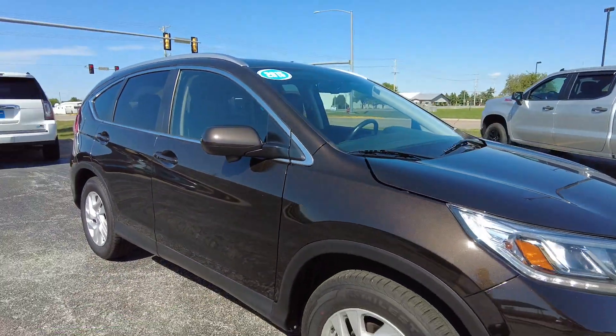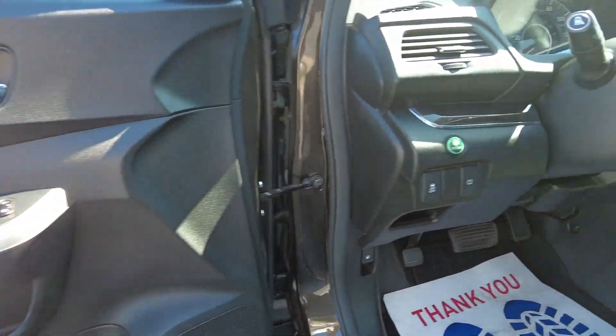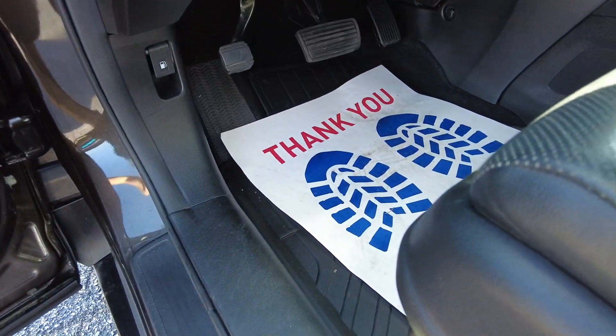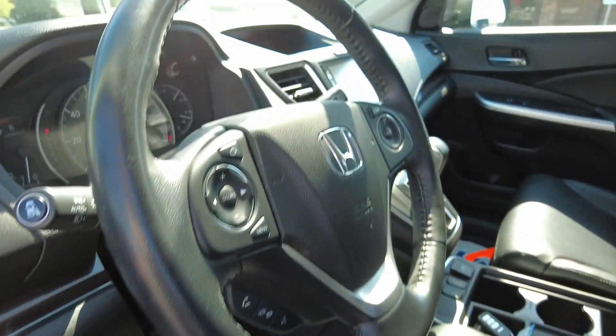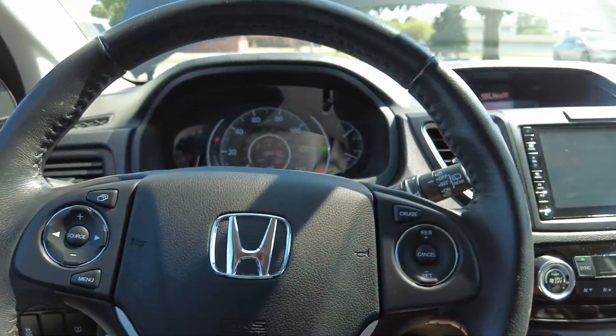Let's hop on to the inside and take a look. You've got mirrors, locks, traction control, these nice all-weather floor mats underneath those paper ones. Full power driver seats, great steering wheel controls here including the cruise.